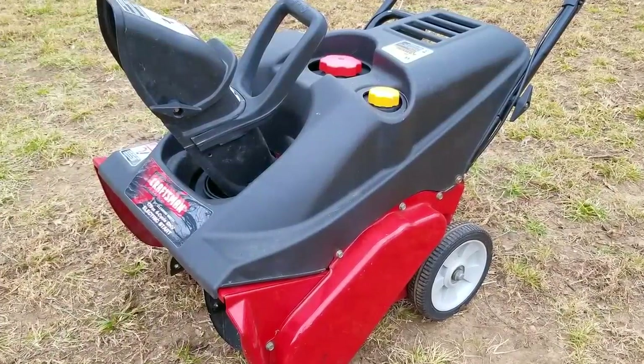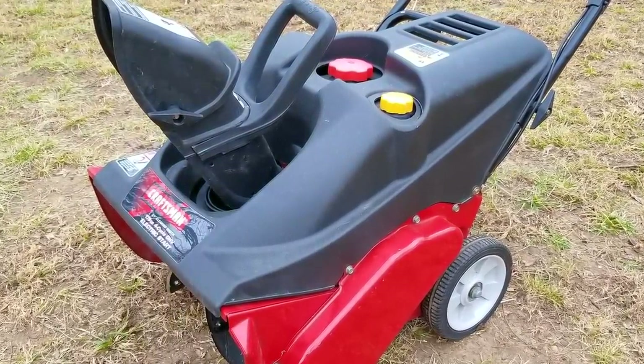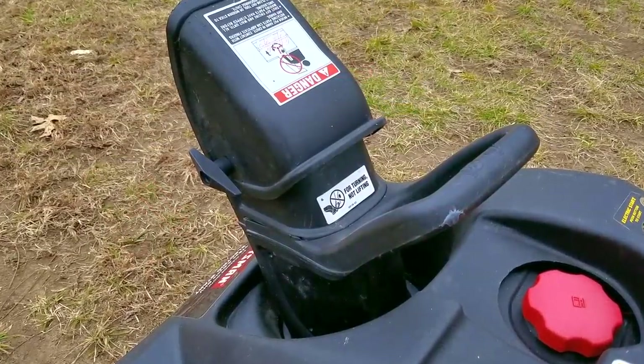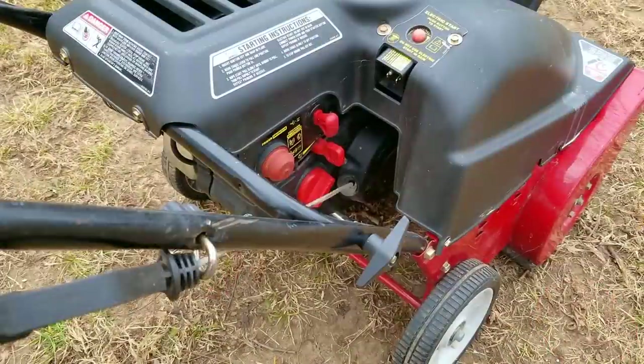In today's video, we look at this Craftsman snowblower, and the problem is that it starts and idles just fine. However, if I try to use it to clear the snow, the engine will surge, which is basically when the engine speed is not consistent, but instead wildly changing a few hundred RPMs.